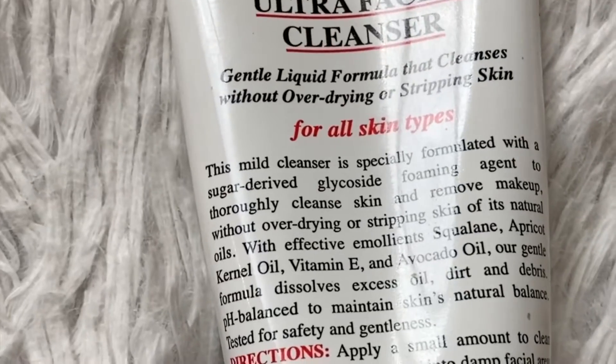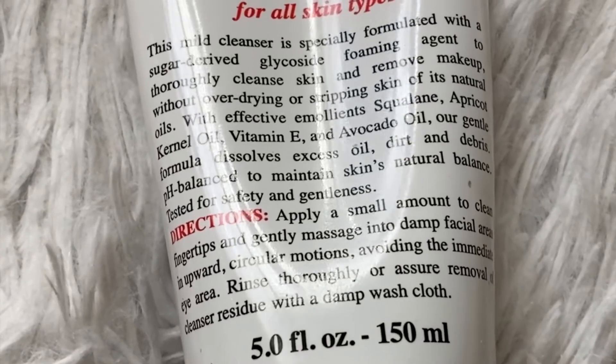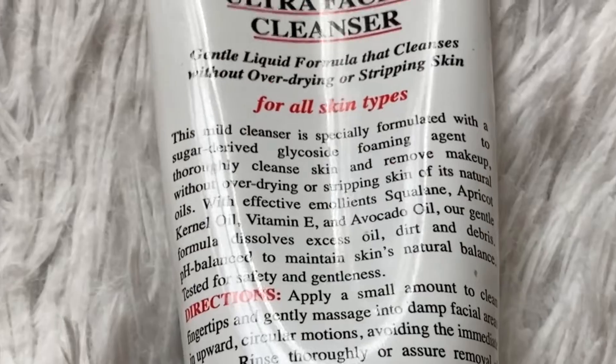So there you have it guys. That is my morning skincare routine. Surprisingly, it is featuring all Kiehl's. That's just the brand that I'm using right now.